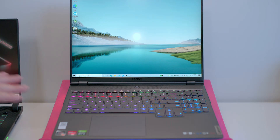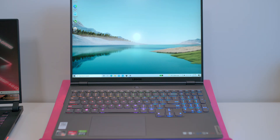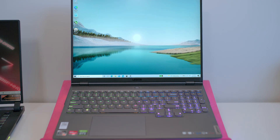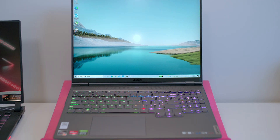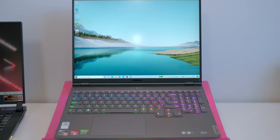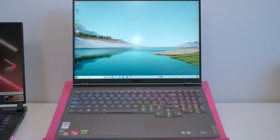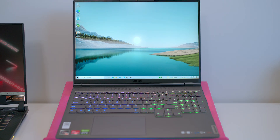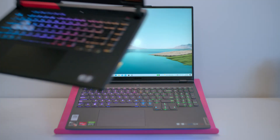I've only had this Lenovo Legion 7 for a couple of days and I've already bought one. I just fell in love with this thing. I'm going to tell you why, and which version I got — because there is an Intel version of this. I'll tell you the differences between the two, because this is the AMD version.